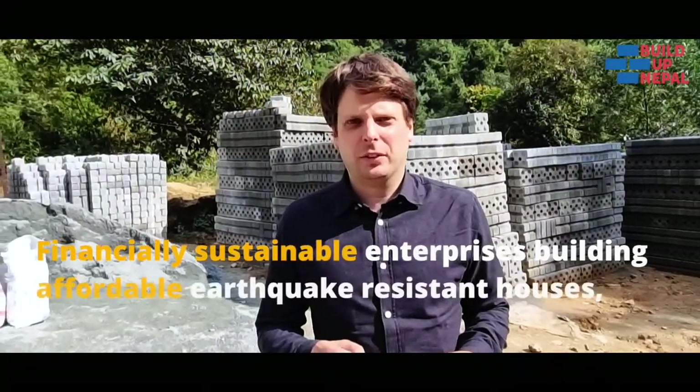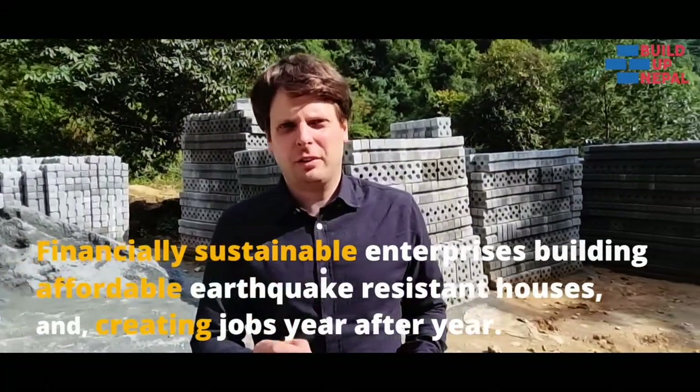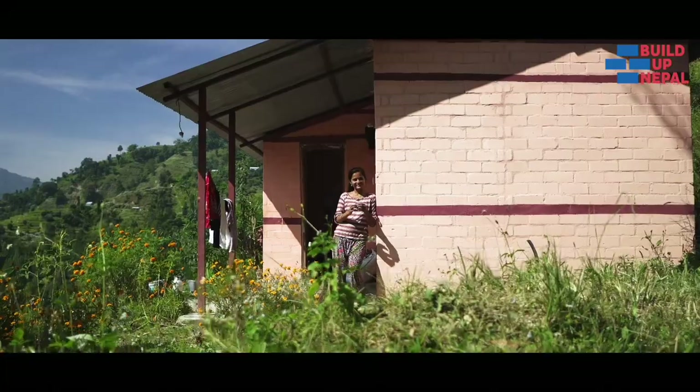The result is financially sustainable enterprises, building earthquake resistant houses and creating jobs in the village year after year.